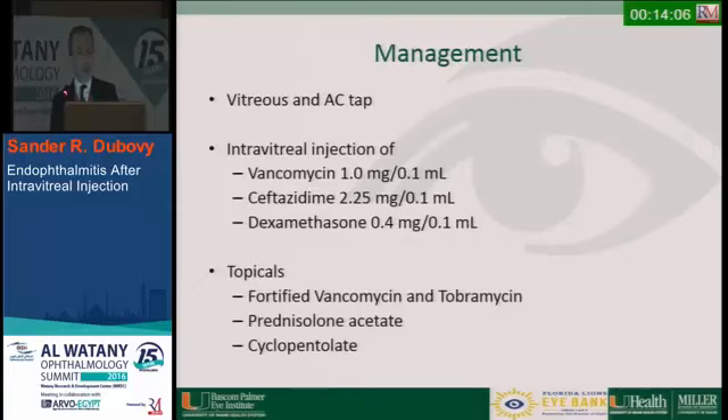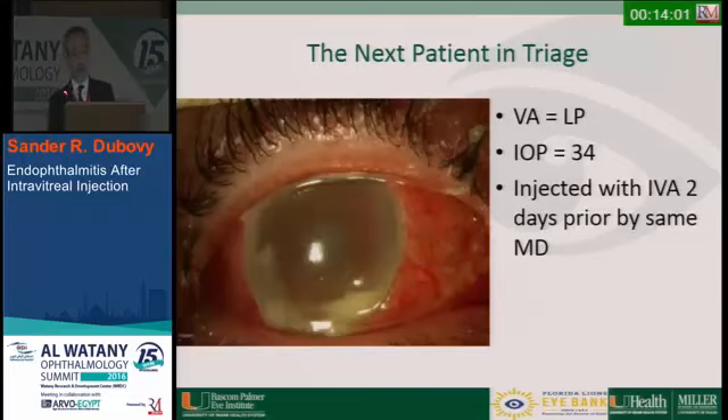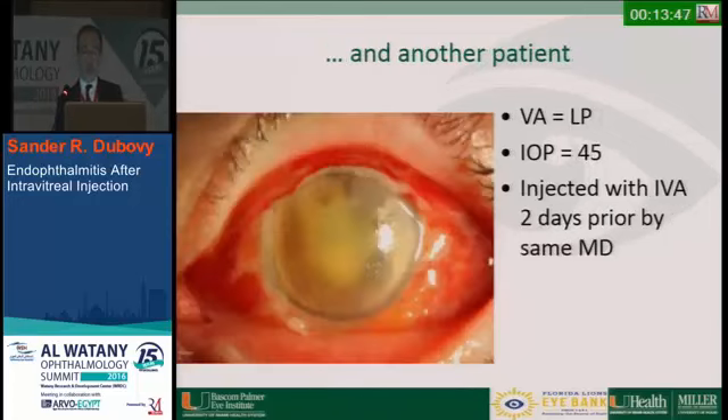He was tap-and-injected and sent out. About an hour later, the next patient came in with visual acuity of light perception, also injected with Avastin two days prior by the same ophthalmologist. A third patient came in with hand motion vision, also Avastin two days prior by the same MD. And yet another patient injected with Avastin two days prior by the same MD — clearly a problem.